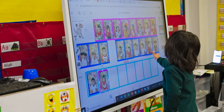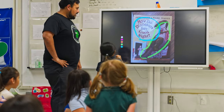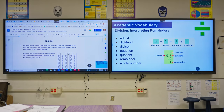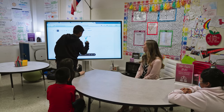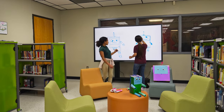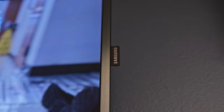We have 33 interactive displays in our school and roughly there's one in each classroom. In a couple of classrooms, we actually have three interactive displays — two 75-inch side-by-side and then a 65-inch interactive display that is on wheels — and we have two of the 75-inch in our library space.